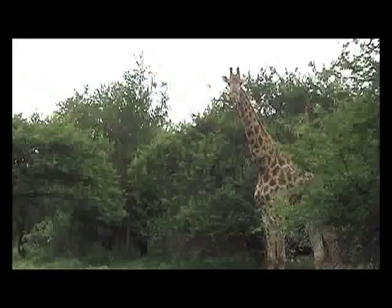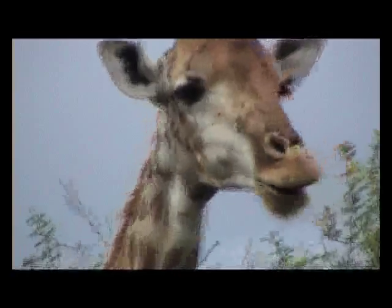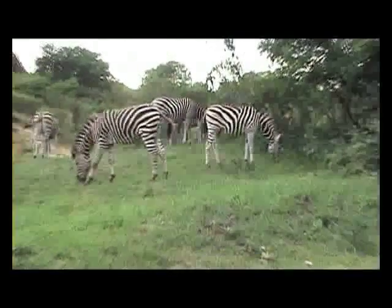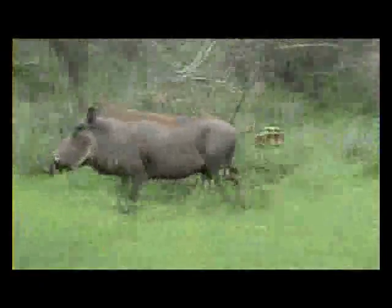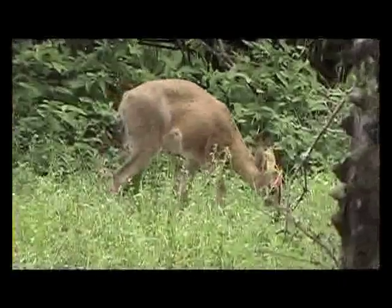It's the animals, big and small, that make a stay in Marlis Park so special. That, and the fact that in this unique conservancy which borders the Kruger Park, animals and humans live side by side, sharing the planet. Your chances of seeing wildlife from your front door are excellent, as animals roam freely amongst the lodges.